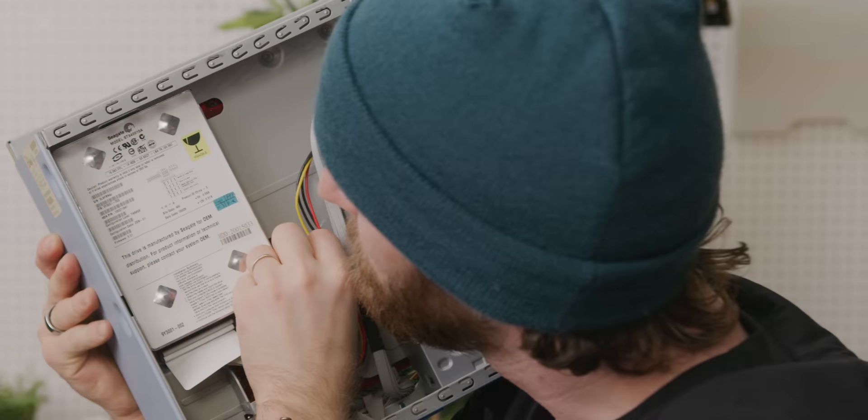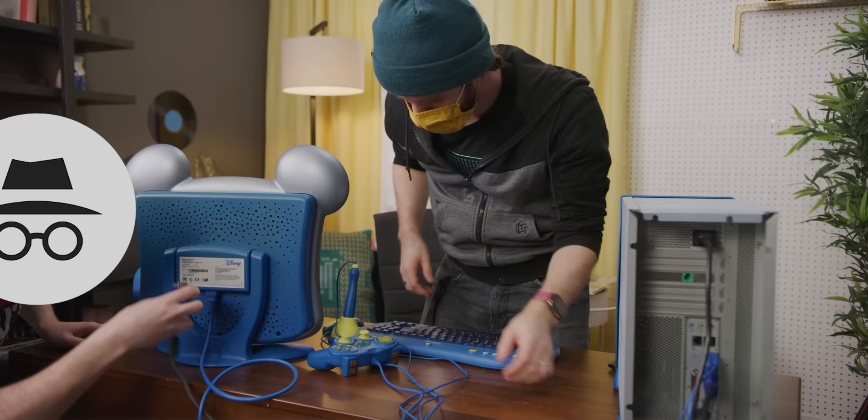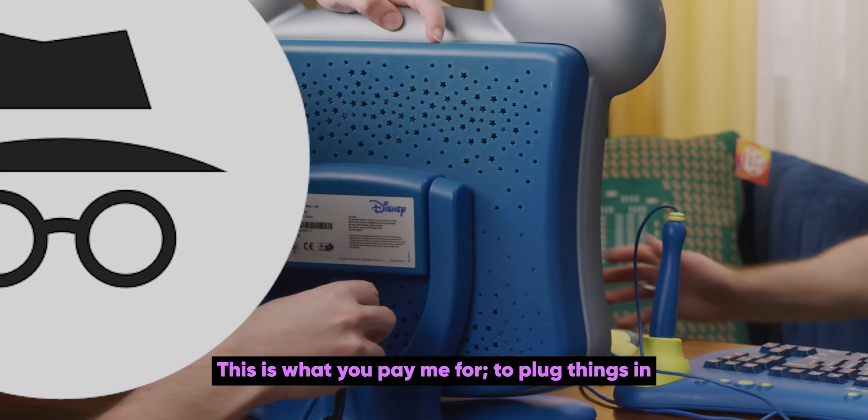40 gigabytes of storage. Look, it's a Mickey Mouse power cord! I'm hyper-focused on the important act of plugging things in. This is what you're paying for — to plug things in.